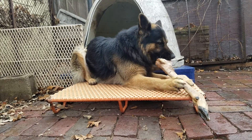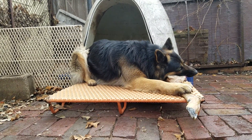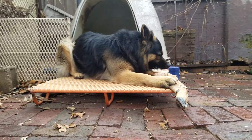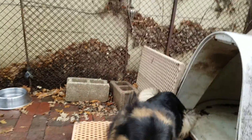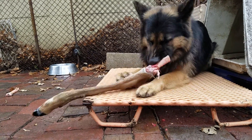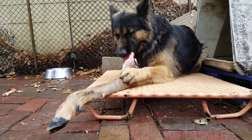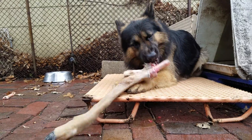I feed my dog what's called the BARF diet, which stands for Biologically Appropriate Raw Foods. It's a diet that was developed by Dr. Ian Billinghurst, who's a veterinarian. He wrote a couple of really good books I recommend — one called Give Your Dog a Bone, the other called Grow Your Pups with Bones. They can be found on Amazon; if I remember I'll put a link to them down below.